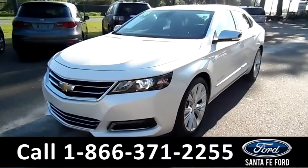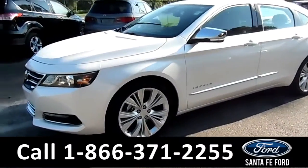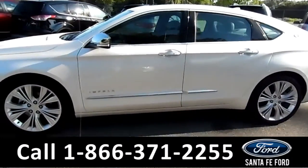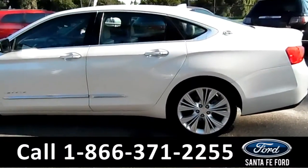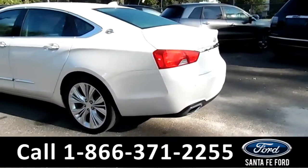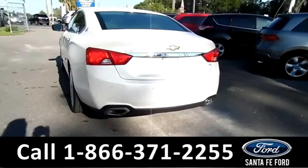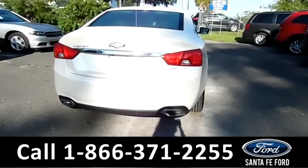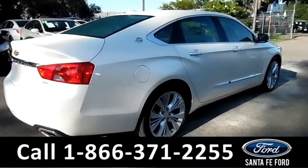It's Brandy again here from Santa Fe Ford. I'm here with a 2014 Chevy Impala LTZ. This vehicle has fog lights, alloy wheels, solar tinted windows, remote keyless access. It also has a drivetrain warranty and one previous owner. Here in the back you have a backup camera with sensors and dual exhaust. For more information on this vehicle please go to SantafeFord.com to check out the Carfax on it as well.